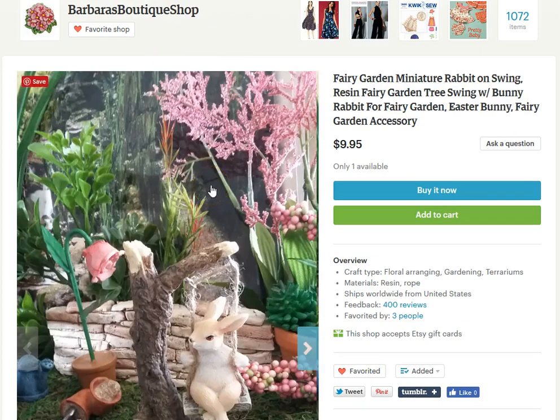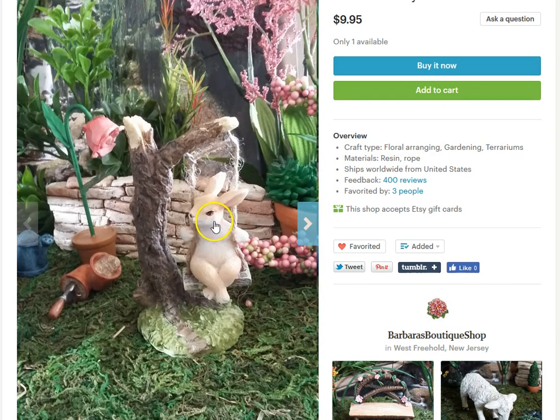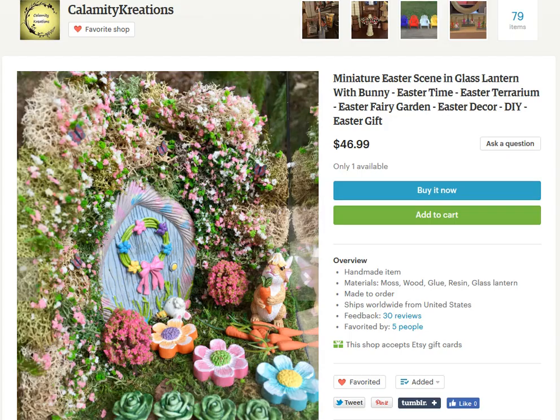Next is this adorable — this is Barbara's Boutique Shop — a Darble Bunny on a Swing. So cute.